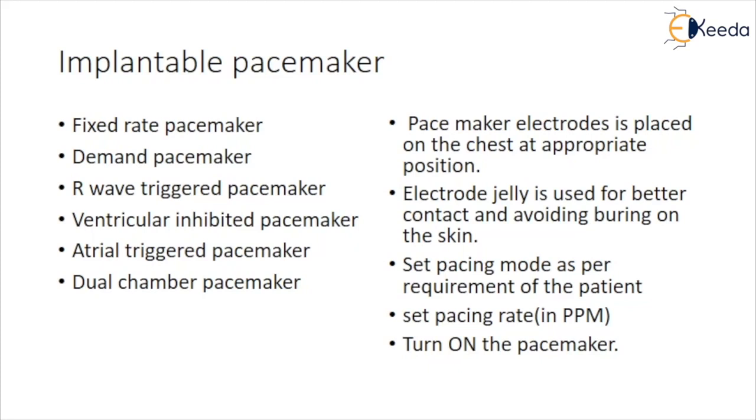Dual-chamber pacemakers are capable of treating the majority of patients who suffer from diseases of the sinoatrial node by providing atrial stimulation whenever needed. In these devices, both the atria and the ventricles are sensed and stimulated as needed while maintaining proper synchronization of the upper and lower chambers.